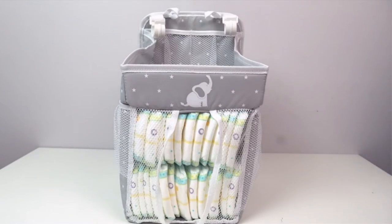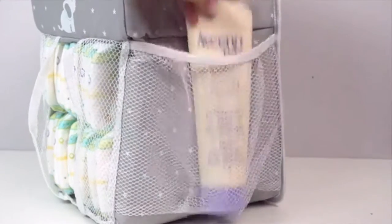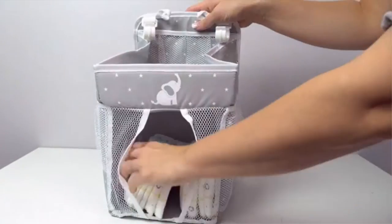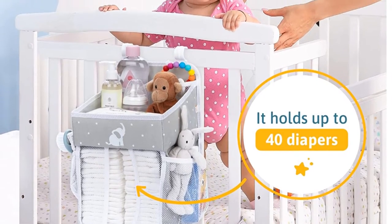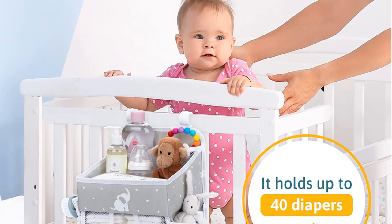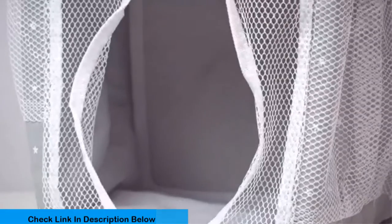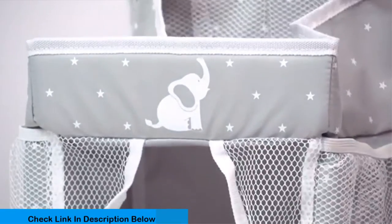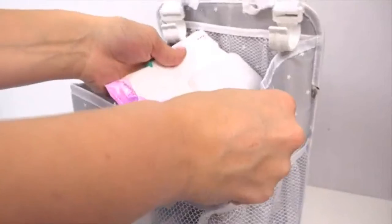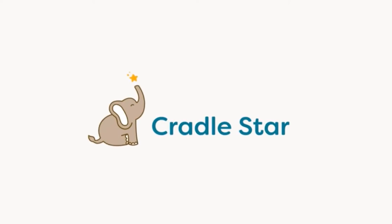You can fit nearly 40 diapers in the caddy, and the upper open section is for other supplies like baby lotion, medicine, or baby wipes. Cradlestar Baby Caddy also adds mesh pockets on both sides of the storage bag to give extra space for other essentials or a cute toy for your baby. It has a strong T-divider securely attached to the sides and bottom, with reinforced Velcro that keeps each compartment sturdy and firm. If for any reason you are not completely satisfied, they will give you a full refund or a free replacement, and the warranty is for 3 years.